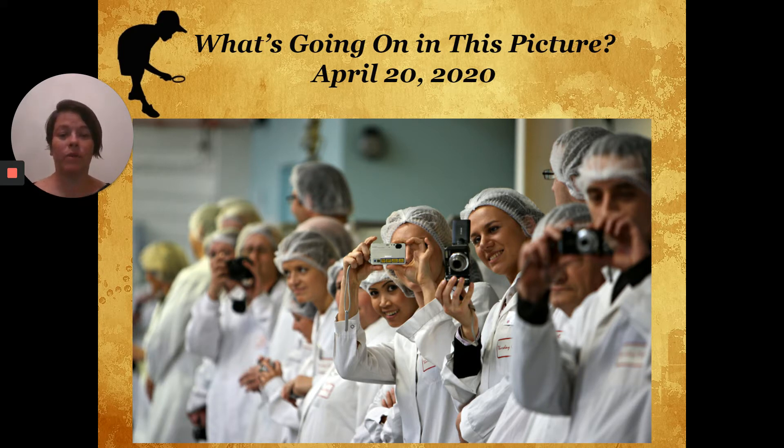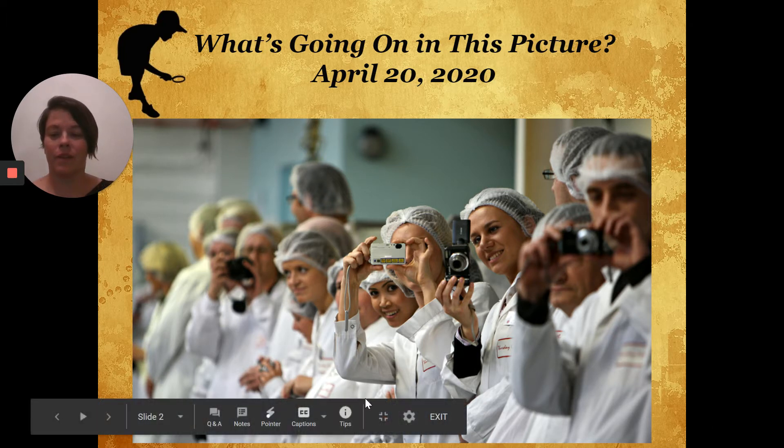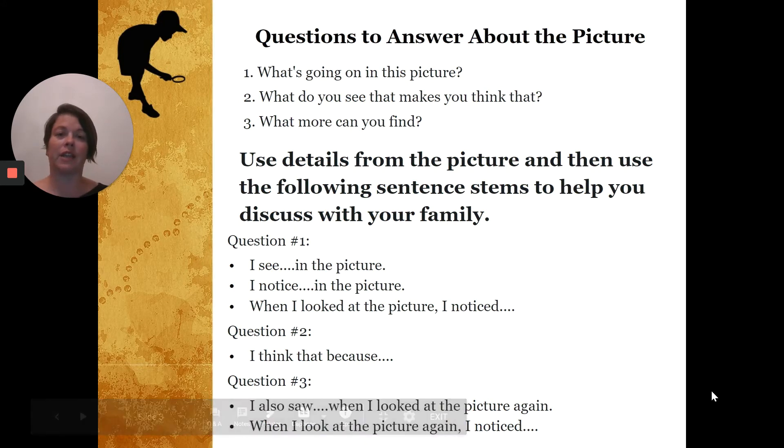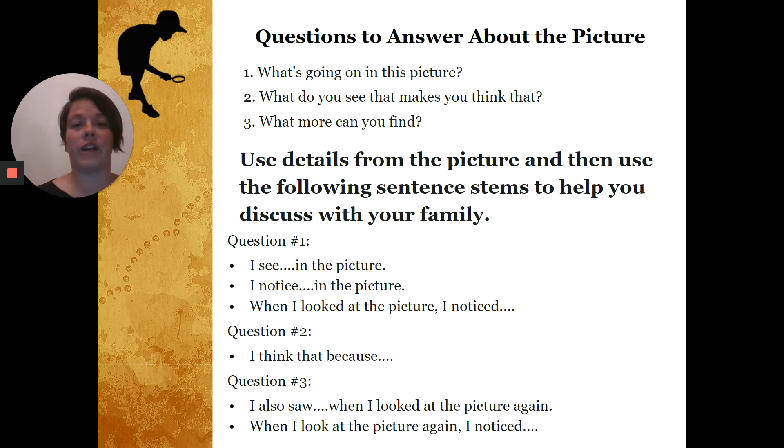Look at all the people, look at what they're holding, what are they wearing, and then definitely look at the details in the background. See if you can figure out where these people are located. What are they doing? Why are they standing there like that? Once you've looked at this picture long enough, we're going to talk about some of these questions. If you need more time to look at the picture, check out the link below this video.